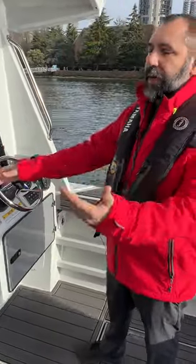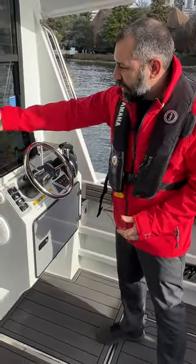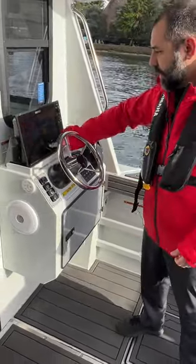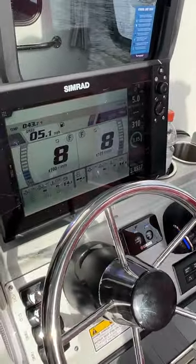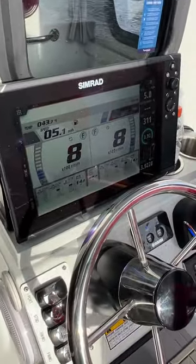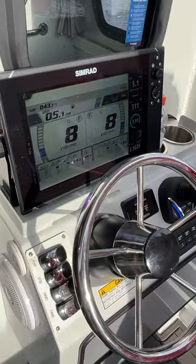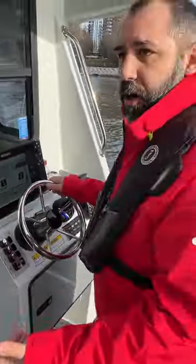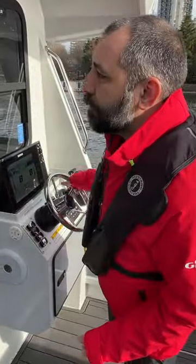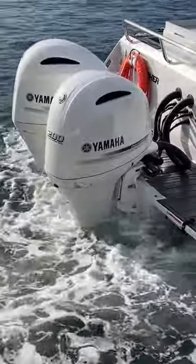Using a series of NMEA gateways and MFD interface devices, we can take — in this case a Simrad display — and actually show our Yamaha gauges right up on the MFD. So you can keep track of what the engines are doing: fuel tank, temperature — all of that can be done right on your MFD. That works with Simrad, Raymarine, and Garmin, which are the three main brands you'd typically find on this size of vessel.